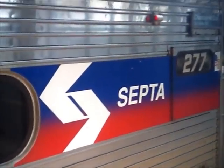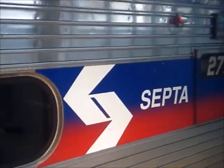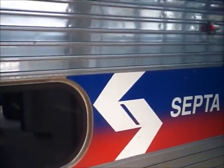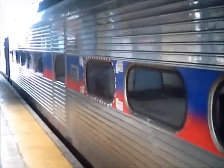Once you've purchased your ticket and checked the boards, come down to track number 5, which is where SEPTA pulls away from the Trenton Transit Center. Board the train and take it to 30th Street Station, where you will connect to the airport line.